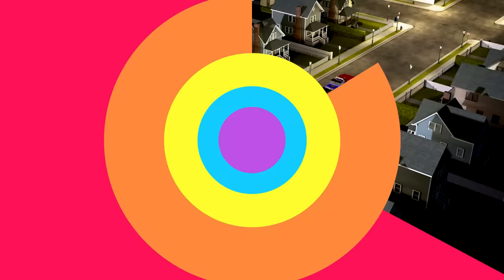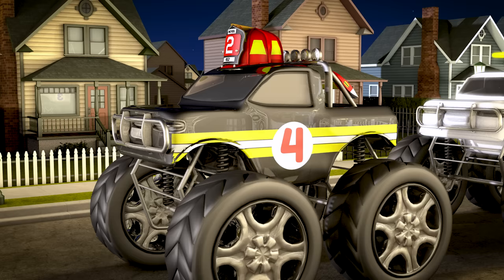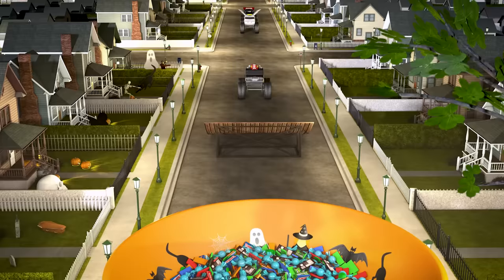Next up is truck number four. Number four is wearing the uniform of a brave firefighter. Firefighters are like real life superheroes! Go number four! Great jump number four!